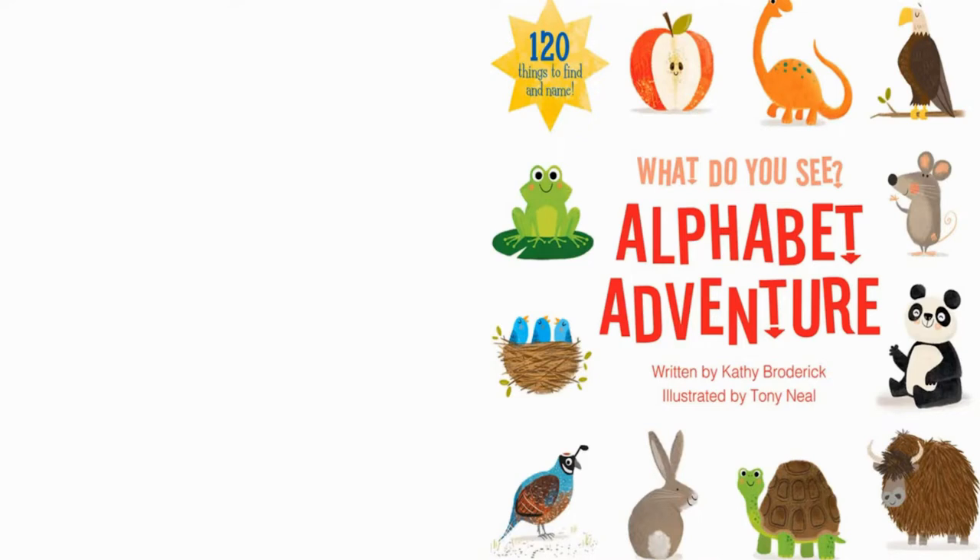What do you see? Alphabet Adventure, written by Kathy Broderick, illustrated by Tony Neil. 120 things to find and name.